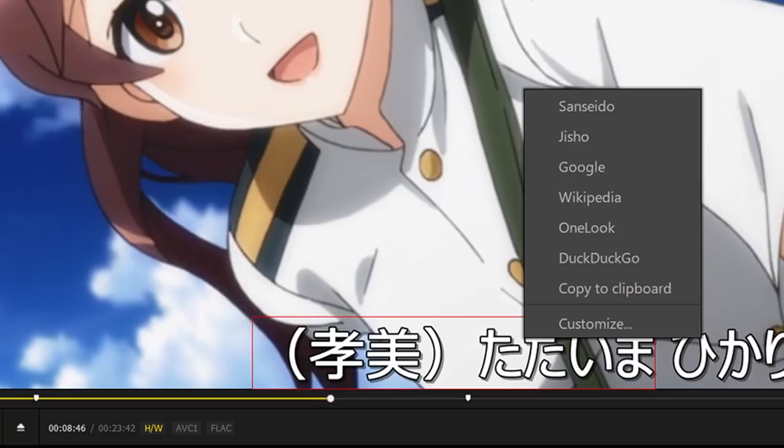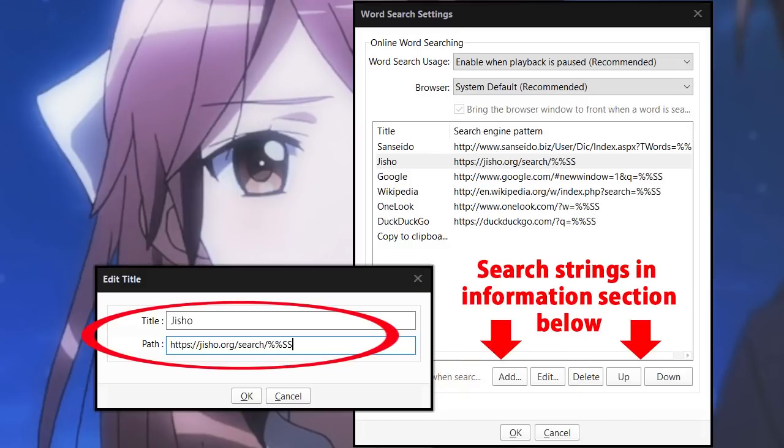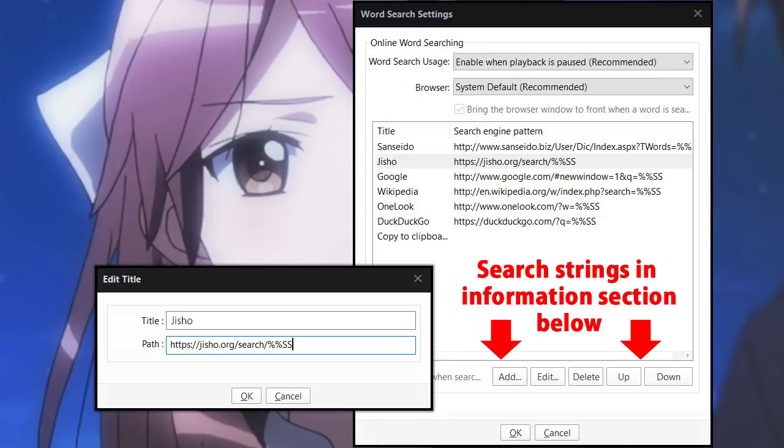It doesn't look like this when you first get Pot Player, but as you can see it allows you to search the web for what's in your subtitle — Wikipedia or whatever you want. What I've done is added Jisho and Sanseido to that list, and it's very easy to do. All you have to do is right-click the subtitle, select Customize from the menu, click Add, then put in the name of the search engine and the search string. For Jisho it's very easy: jisho.org/search/%SS. For Sanseido it's a little more complicated — I'll put the search strings in the comments below.